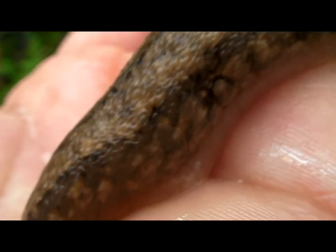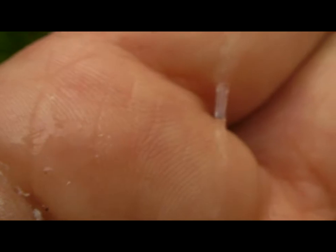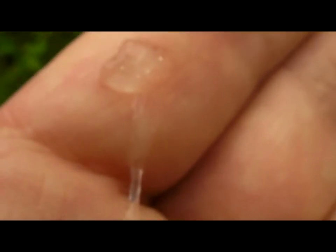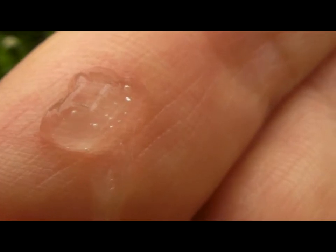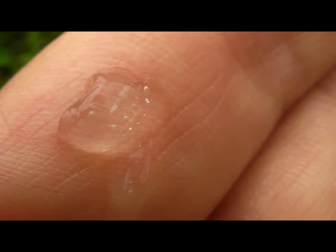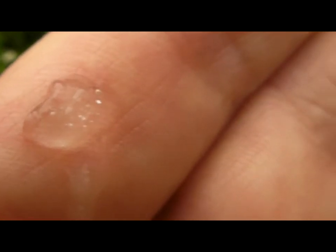Now the other thing I want to show you about this slug is its slime. This guy is slimy! Let's follow back — I think it left a nice slime ball up here. There it is — pretty gross. There we go, a big glob there. This stuff is sticky. I've challenged some scientists and engineers to figure out what the chemical composition is and make some glue out of this — you'd have an excellent product.